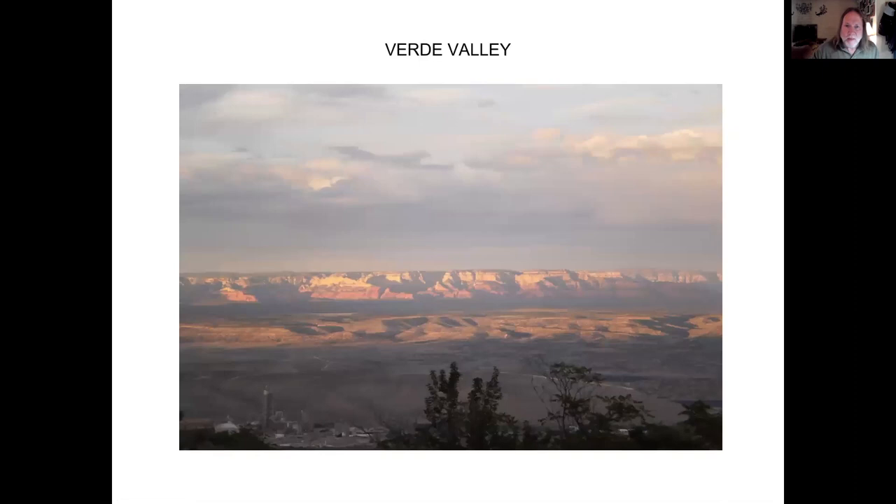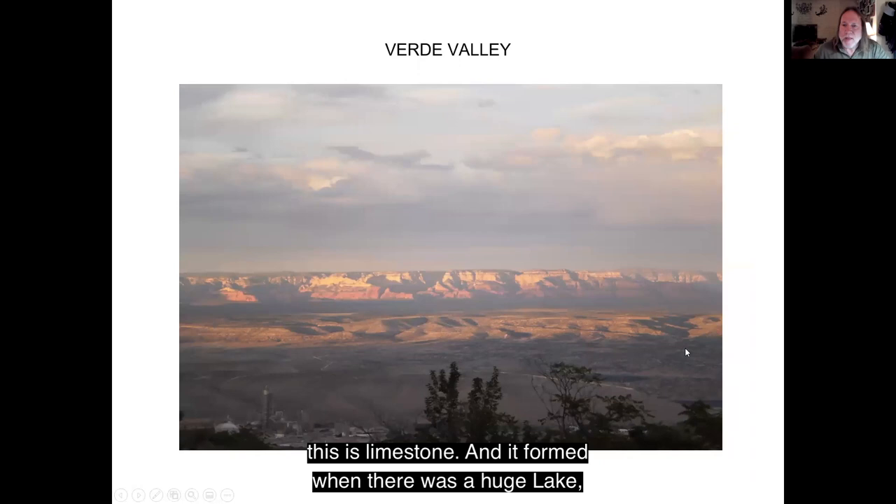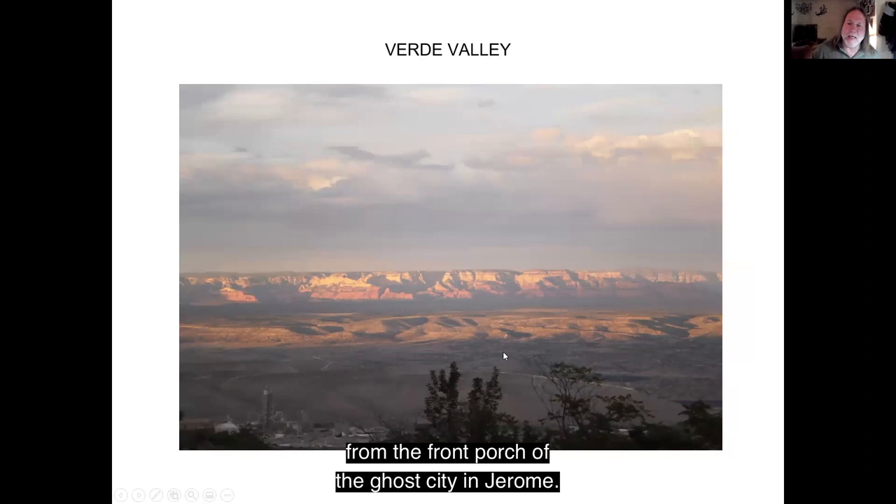This is the Verde Valley. All this material down here in the center of the valley is limestone. It formed when there was a huge lake where Verde Valley is now, which existed for a long time. Lake sediments built up, then the lake disappeared and the sediments turned into limestone. Across the valley you can see the Colorado Plateau, and over here is where Sedona exists. I actually took this picture from the front porch of the Ghost City Inn in Jerome — I'll talk about Jerome in a little bit.